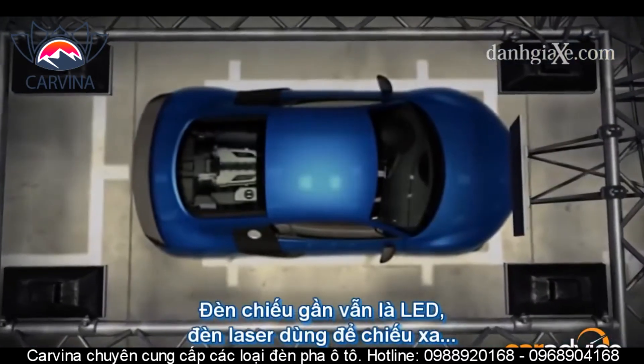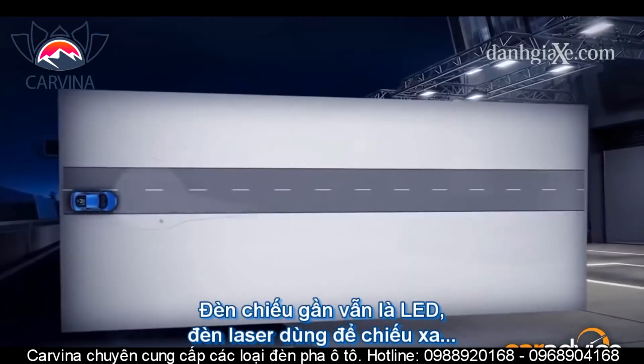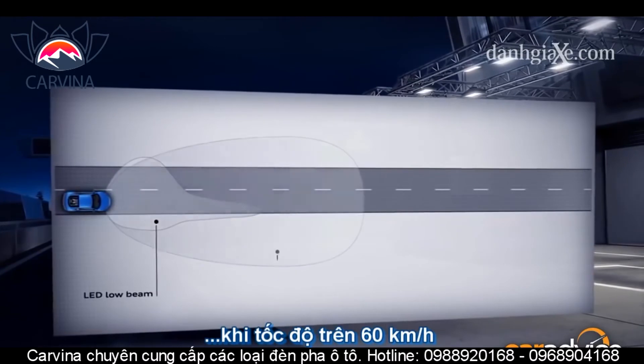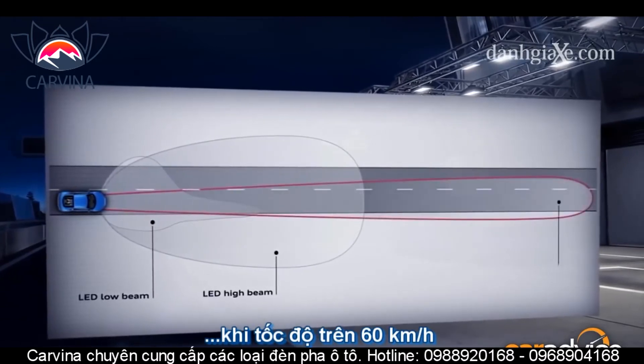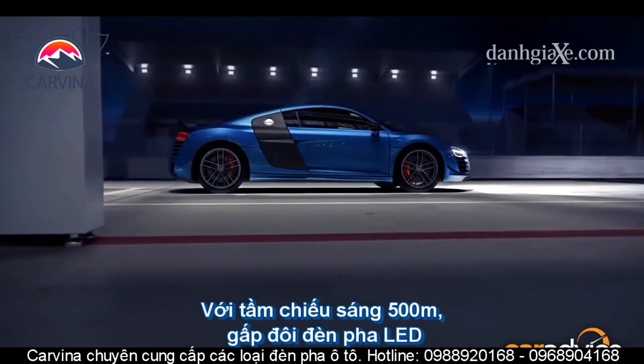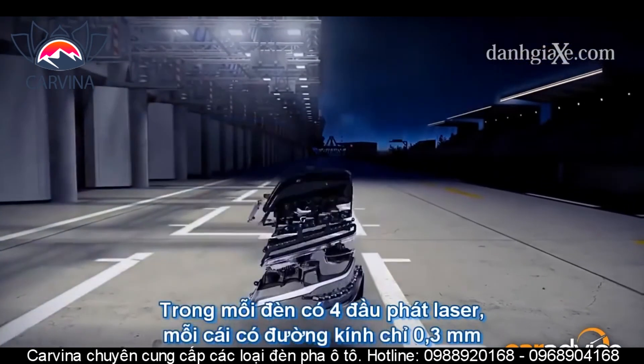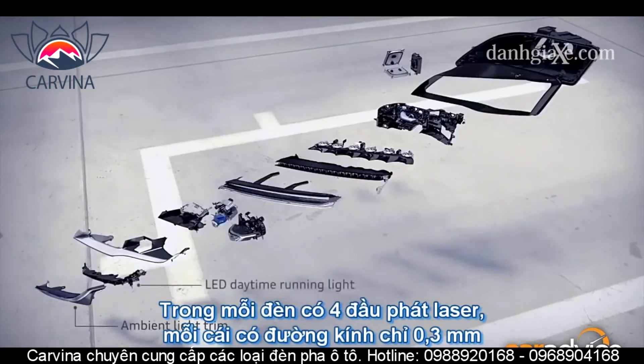The laser beam is used only as a supplement to existing LED headlights, activating only when high beam is on at speeds above 60 kilometers an hour. The aim is to double the range of light compared to LED high beam, to an amazing 500 meters.